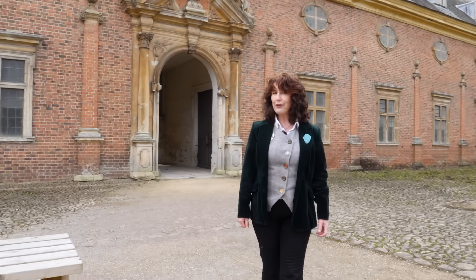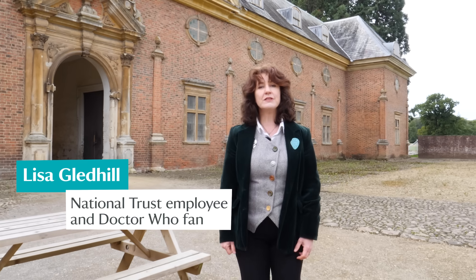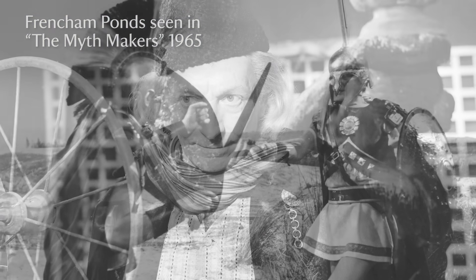We don't quite own it all yet, but Doctor Who and the National Trust go way back. The places we care for have stood in for different times and places since the very earliest days of the show. French and Ponds in Surrey stood in for the plains of Troy in a historical story starring William Hartnell, the first Doctor, and since then the Doctor has been a regular visitor.